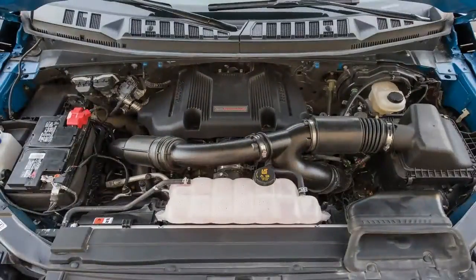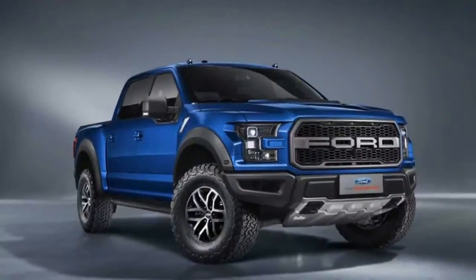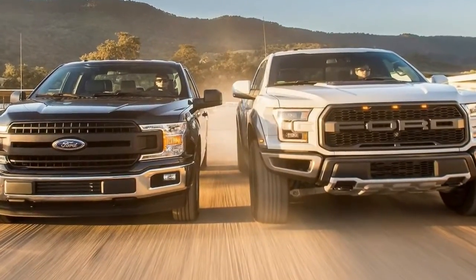Unique color choices can add a touch of luxury. What's new for 2018? Ford obviously thinks the Raptor's interior is fine as is, despite its mediocre materials. There are no changes for 2018.